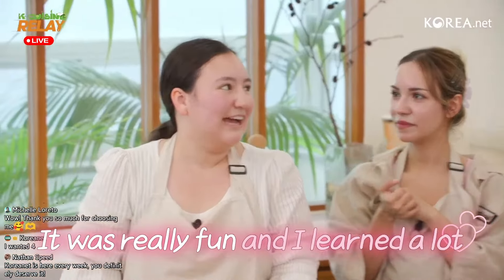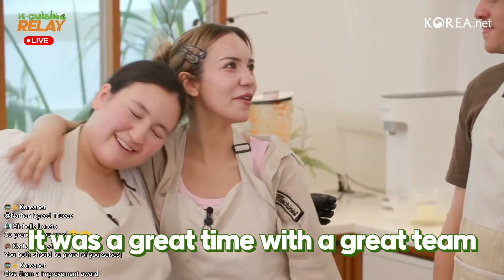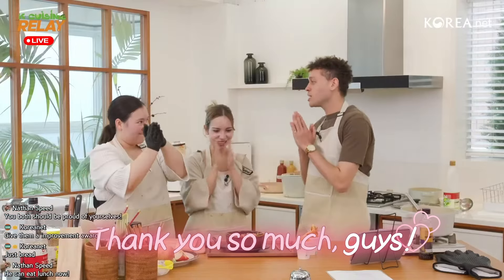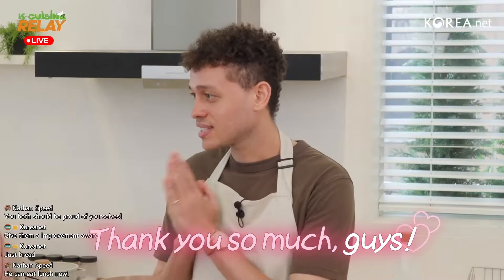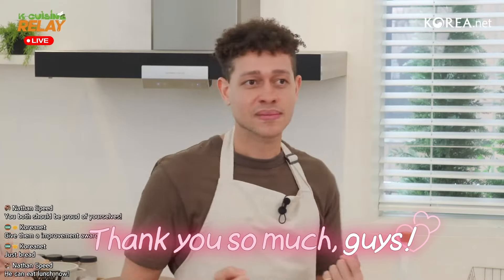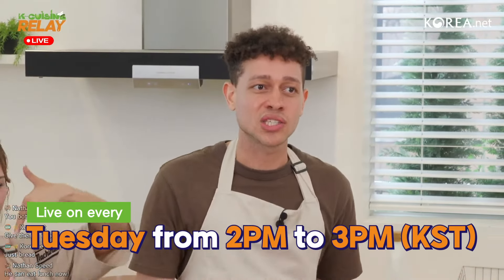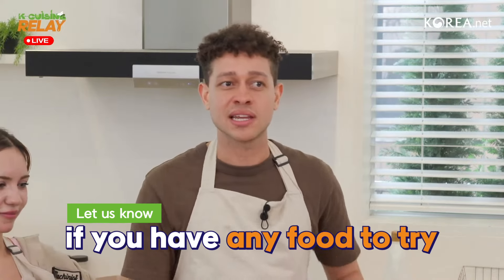Thank you guys so much. How was your experience over the entire month? It was very fun, I learned a lot. It was really nice to be a co-host with you guys. Thank you guys so much for joining us — take care and good luck with everything! Next week we'll be coming back with some new chefs in the kitchen, so please tune in on Tuesday from 2 to 3 p.m. If there's anything you'd like to see, leave that in the comments. Goodbye!